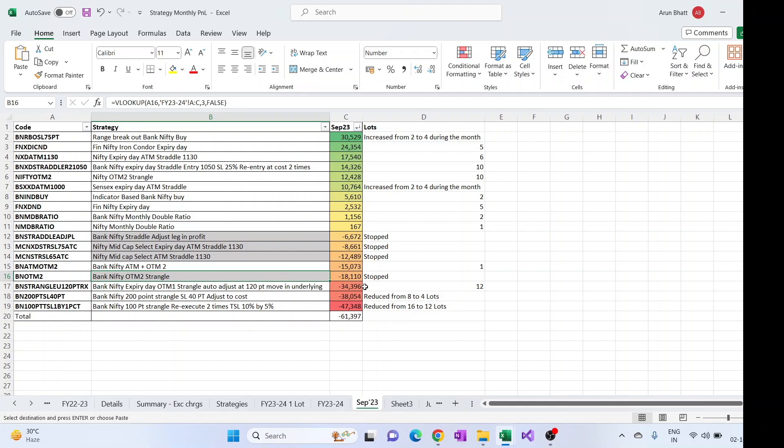The BankNifty OTM2 strangle, which was a kind of new strategy deployed, didn't work out well and gave a good loss in just two trades. So it was stopped after two days of trading. Then the ATM plus OTM2 strategy for one lot had a loss of 15K.